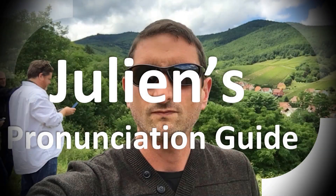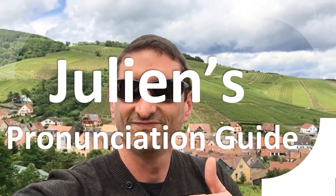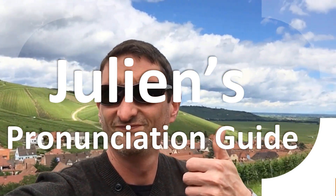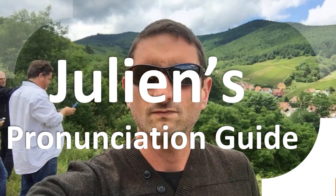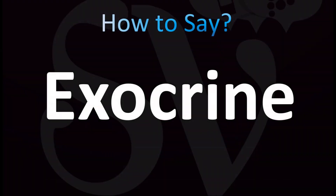You are looking at Julian's pronunciation guide, where we look at how to pronounce better some of the most mispronounced words in the world. But how do you say what you're looking for today?